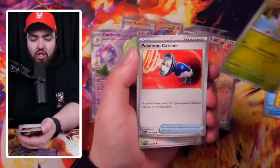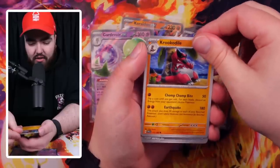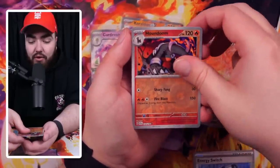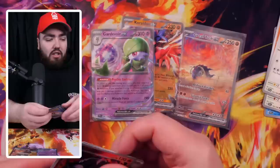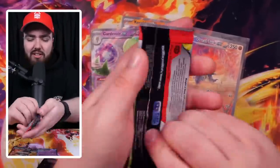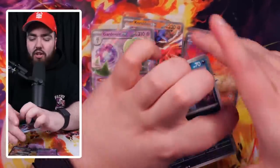Magnemite. Toedscool, Pokemon Catcher, Greedent — looking mischievous, Perrserker, a Flamigo, Energy Switch, Reverse Holo Houndoom, and then a Holo Arbolivia. Even though we had an absolutely fantastic pull with the Great Tusk, we haven't had really anything else in this ETB so far. This is the penultimate pack of the Scarlet Box, so fingers crossed it turns for the better.